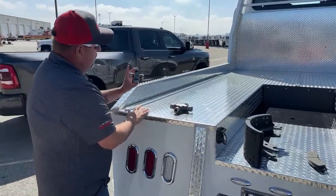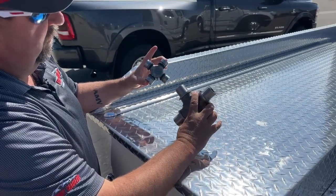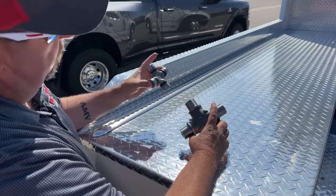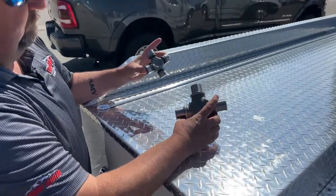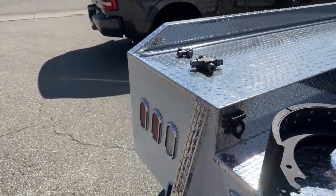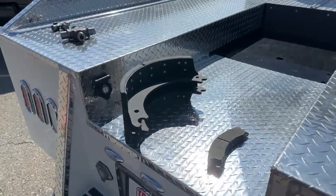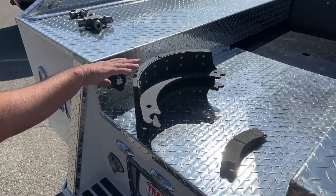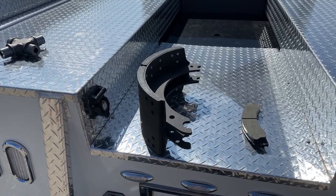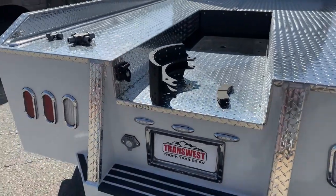A couple more comparisons: this is the U-joint for a one-ton truck; this is the U-joint for the Freightliner M2 106. With as much torque and horsepower going through the trucks, which is more likely to hold up — the pickup or the Freightliner? Advantage: Freightliner. Similarly, this is the brake pad for a one-ton pickup and this is the brake pad for the Freightliner. Which one would you trust for the safety of you and your family when towing a heavy load? Advantage: Freightliner.